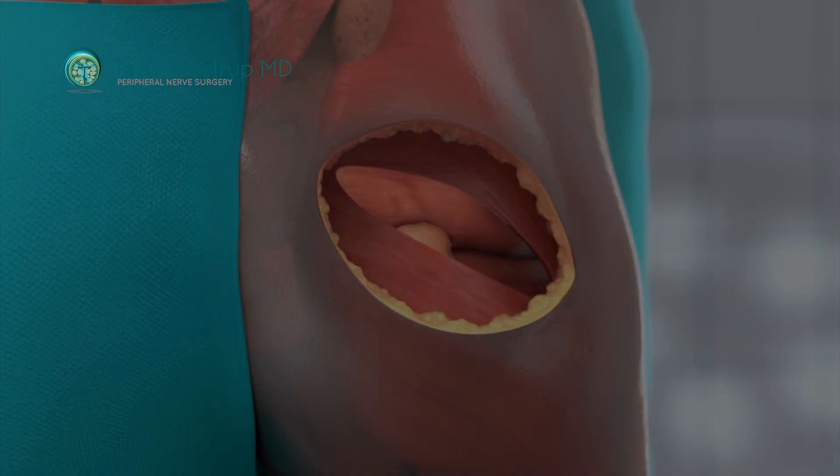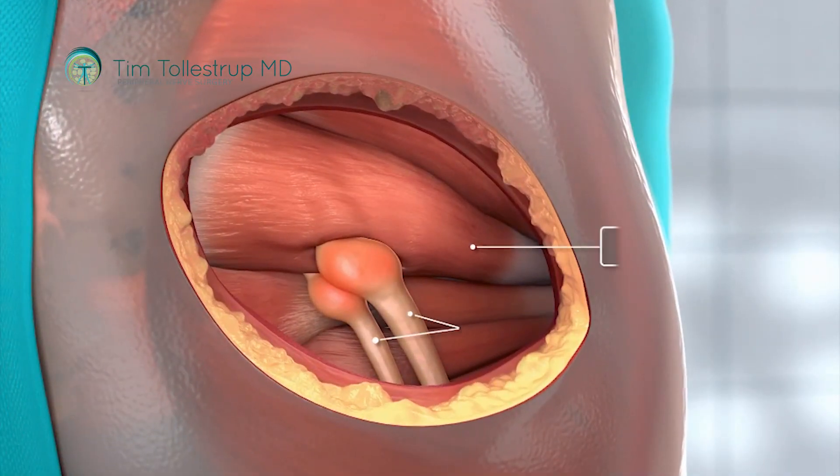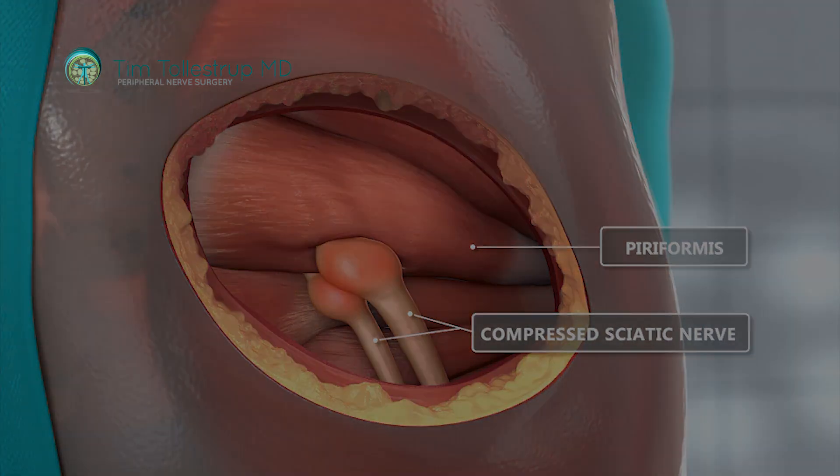People who have these symptoms, and the neurosurgeon does not feel it's coming from their back and that they should not have back surgery, probably have compression of the sciatic nerve by a muscle with a very funny name — the piriformis muscle. It's a muscle that's pear-shaped, which is what that word means.